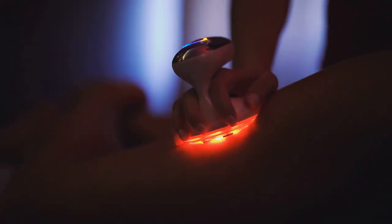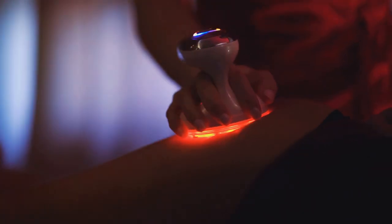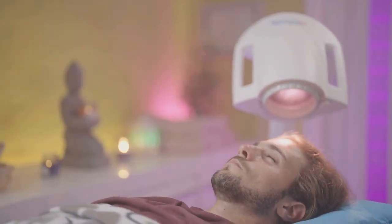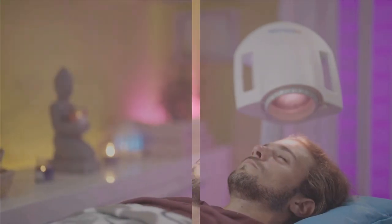Not only do they offer a safe and natural way to improve health, but they also provide an accessible means of treatment that can be utilized in the comfort of one's home or in a professional setting. Intrigued to learn more about these fascinating techniques? Stay tuned.